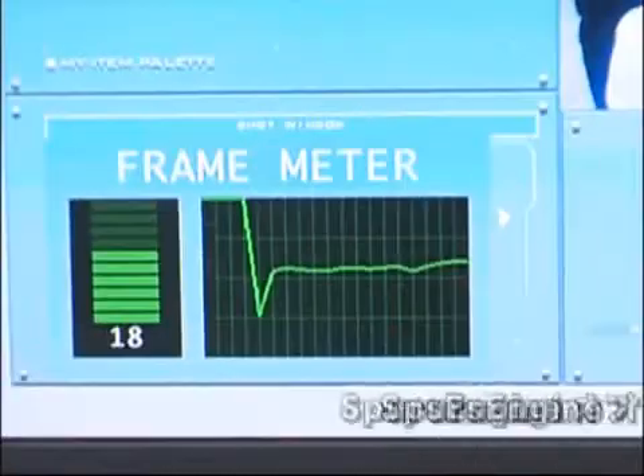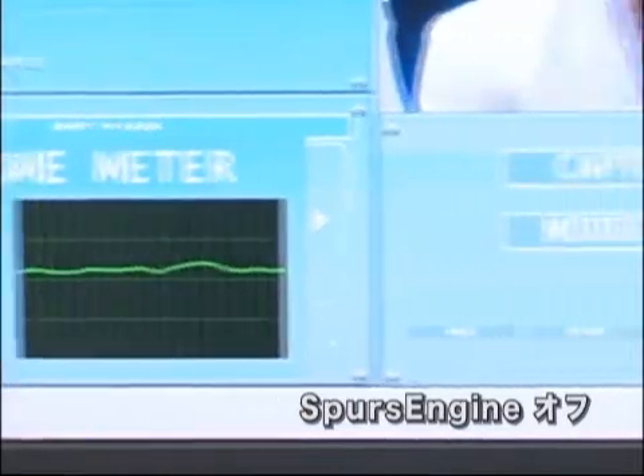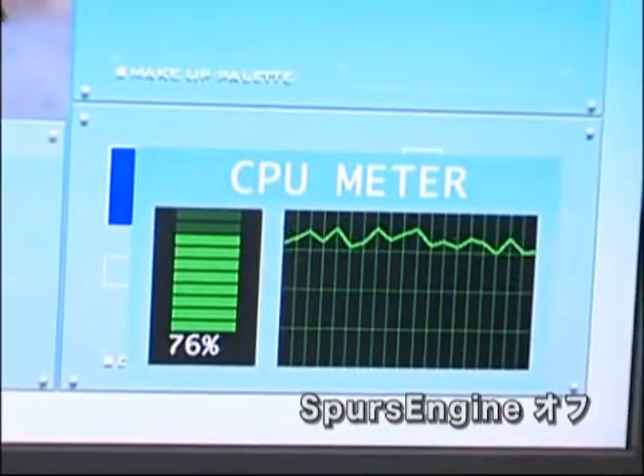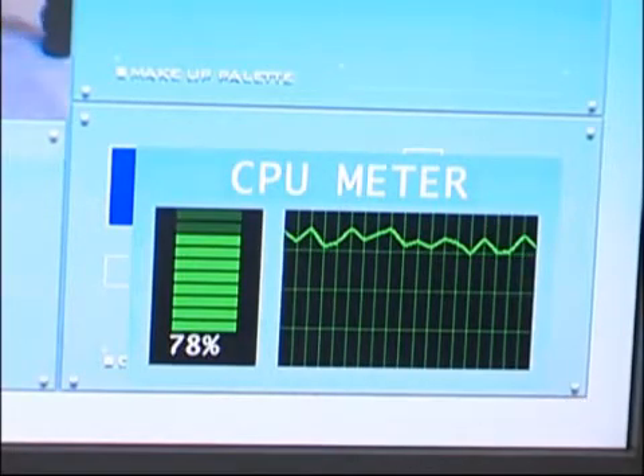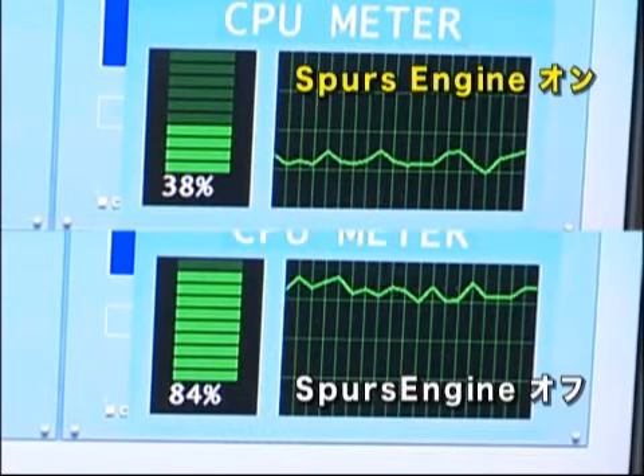However, when Spurs engine is turned off, the frame rate falls to 16 to 17 frames per second, with CPU utilization immediately rising to 80%. This clearly demonstrates the very high operation performance of Spurs engine.